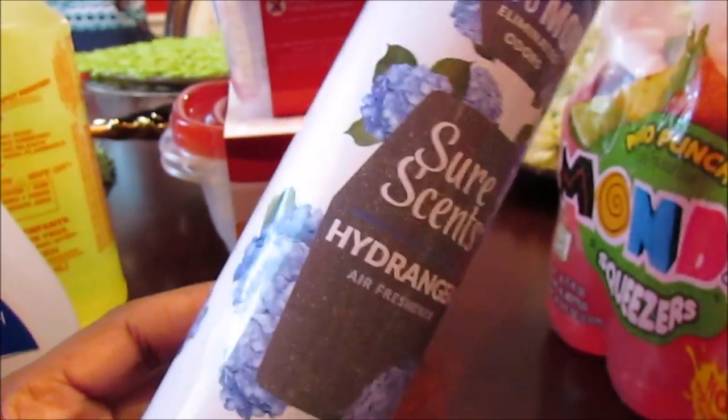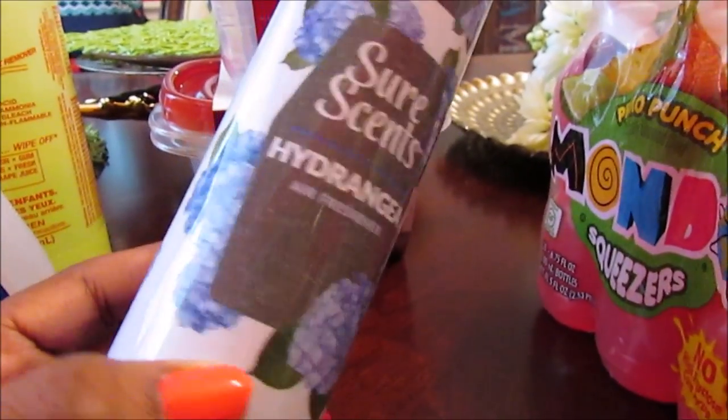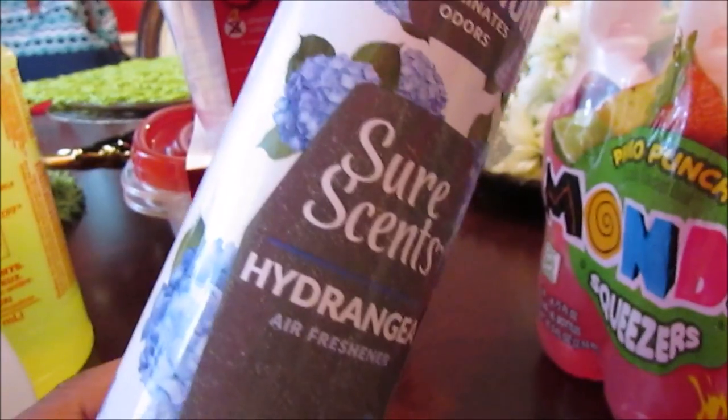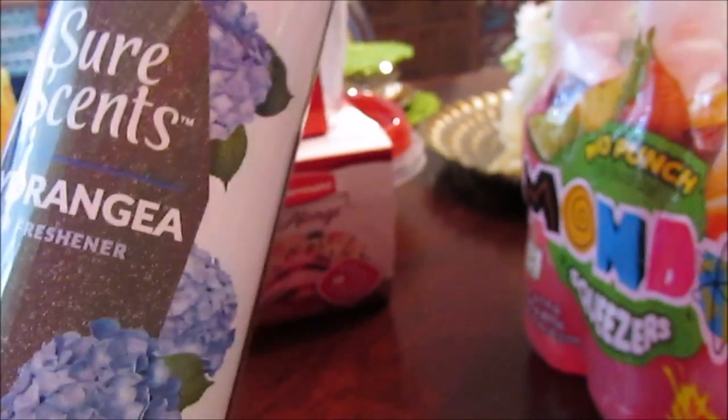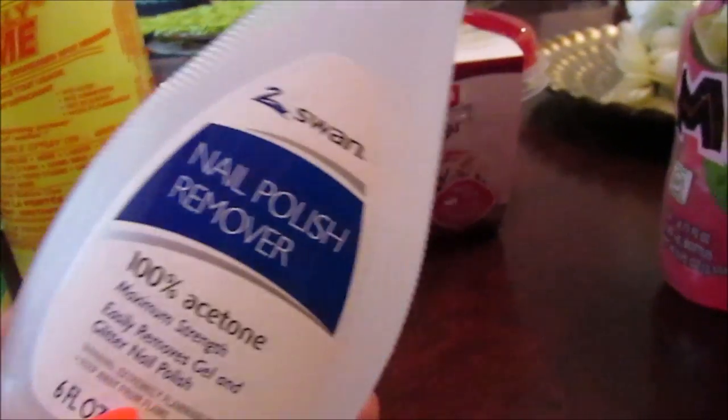I also picked up the Sure Scents — this is going to have to be a staple, especially being all of us in one room. And also the Poopery, so I'm going to make sure I pack that. This smells really good — it's the hydrangea scent by the Sure Scents brand.